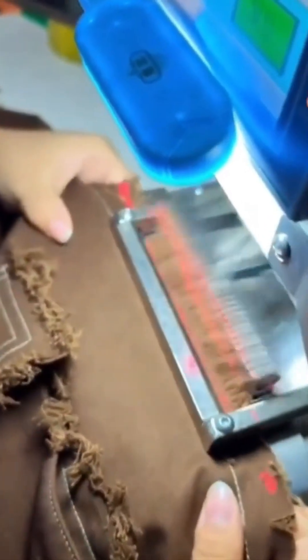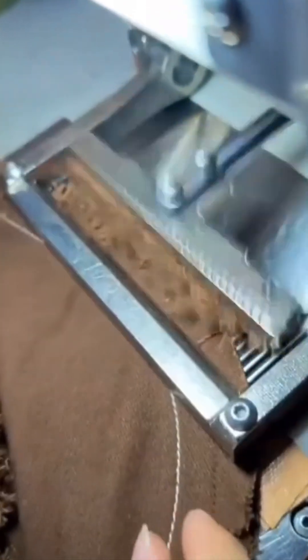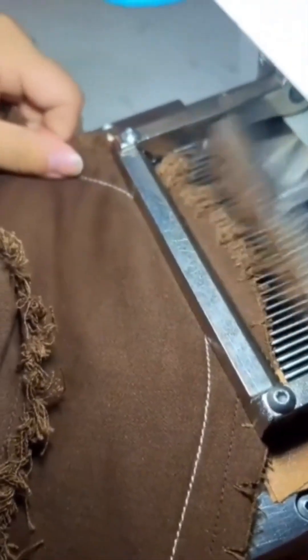Fabric edges meet the cutter, each pass creating fine tassels that sway with every movement. It's a small touch, but it turns plain cloth into something lively, playful, and ready to dance with the wind.